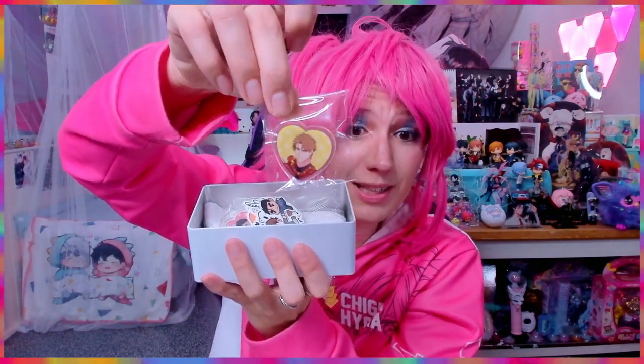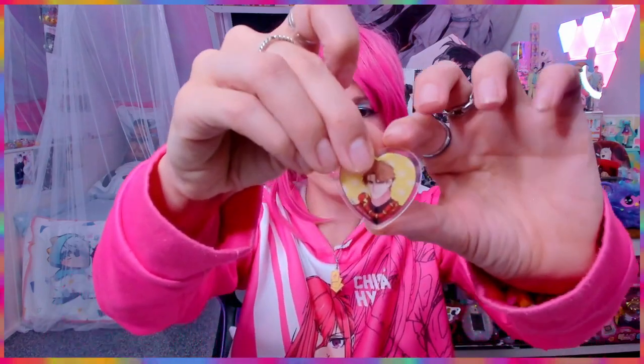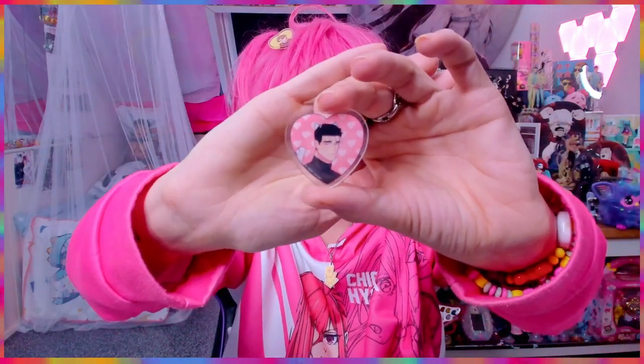Oh my god, these are clips! I can put that clip in my hair — more usefulness! Let me unpack this one completely. Oh my goodness, look at how gorgeous! Let me put you in my hair — there you are. We have another one, oh my gosh, this one is so cute. Let me also put you in my hair — look at how gorgeous with those little ears, little heart ears!